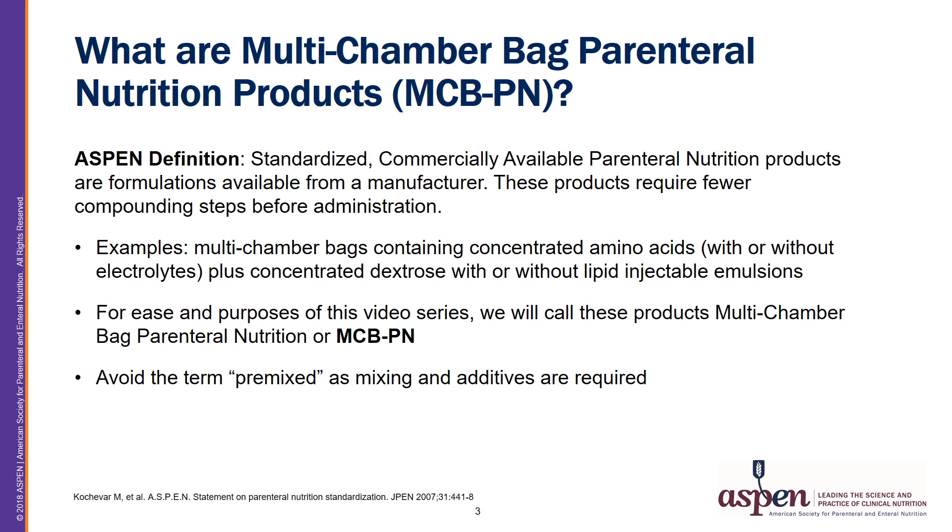Oftentimes the term pre-mixed PN is used to describe MCBPNs, but this should be avoided, as some mixing and additives are required even with these products.